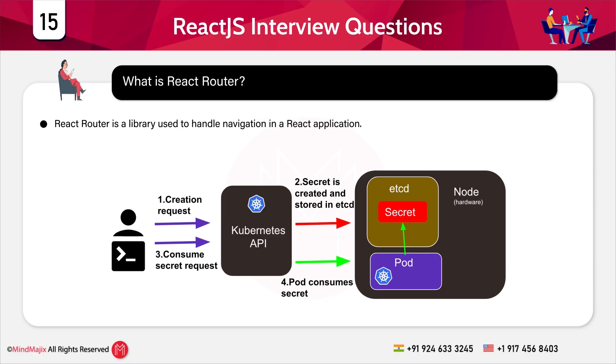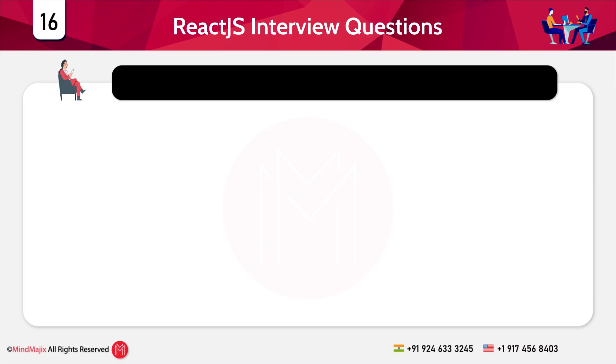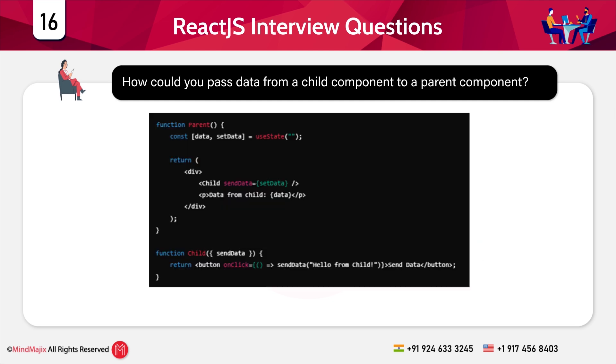In scenario-based questions you will be placed in an imaginary but realistic situation. Question 16: How could you pass data from a child component to a parent component? Pass a function from the parent to the child and call it with the data. A code segment is shown — the parent component defines a function called setData, which is passed as a prop to the child component. The child calls this function with a value when a button is clicked.